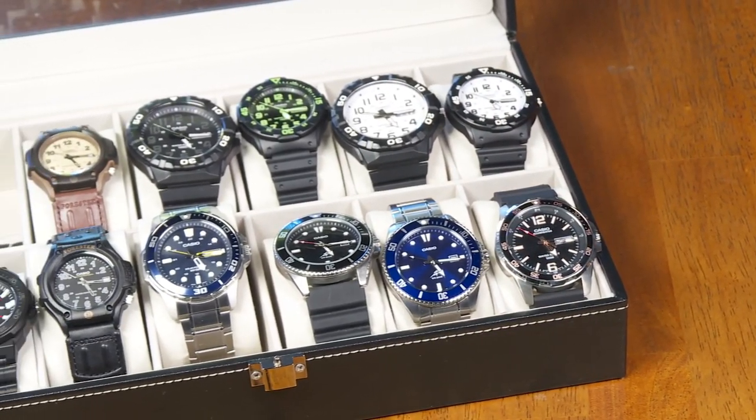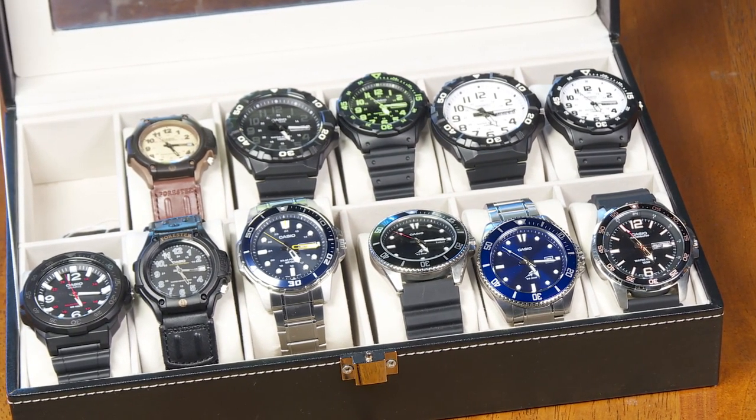Recently I bought some diver-style watches that didn't cost me very much — inexpensive watches from Casio. I think they're pretty good quality, and I wanted to do some accuracy tests on these.